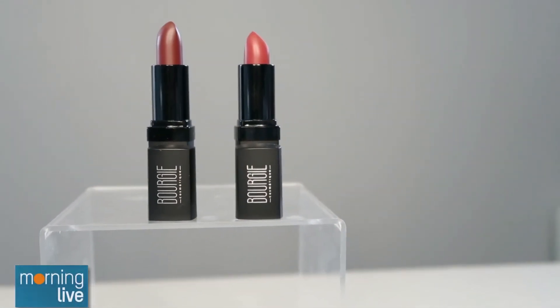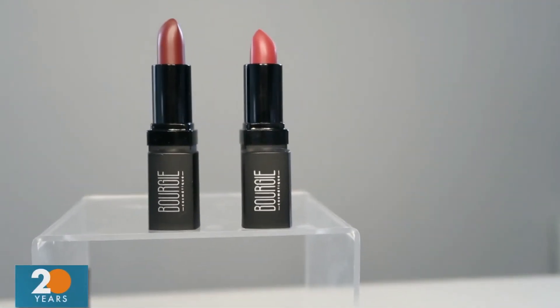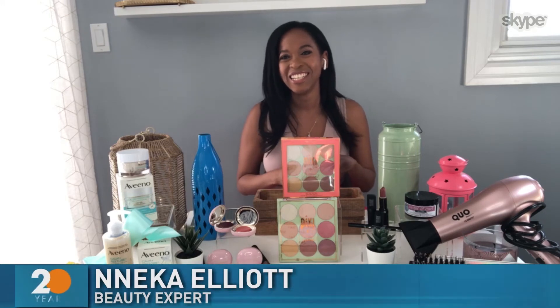The lip color is from Bougie Cosmetics — it's a Canadian brand. This particular one on the left is called Justice, and I thought that was a really good dupe for the colors they use on the show. Very good.